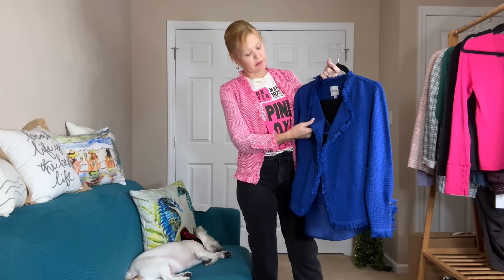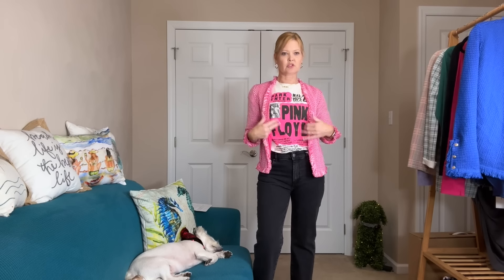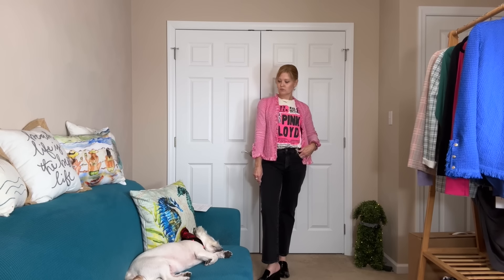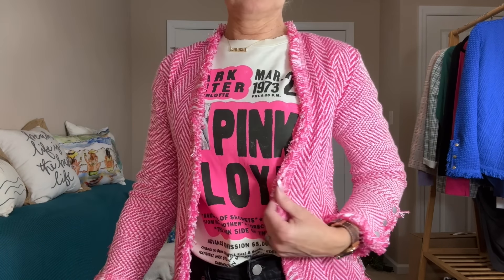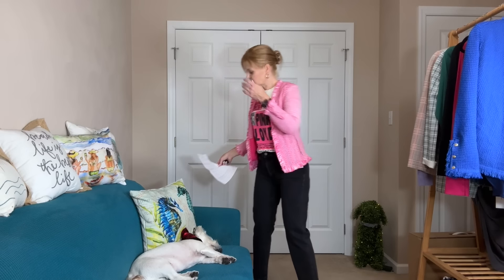I actually like this jacket a little better than the blue one — the color is gorgeous, but I don't love how the blue one flaps open; I always feel like I have to fix it. This one just hangs straight down. I thought at first the colors wouldn't go together, but it actually works really nicely. Pricing: the Pink Floyd 1973 Tour tee by Daydreamer in extra small is $84. The DL1961 Patti high-rise 27-inch straight ankle in size 26 is $199.